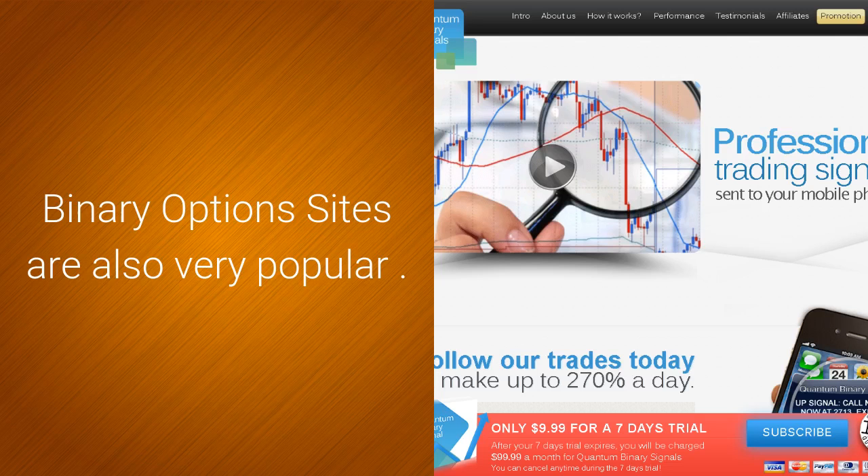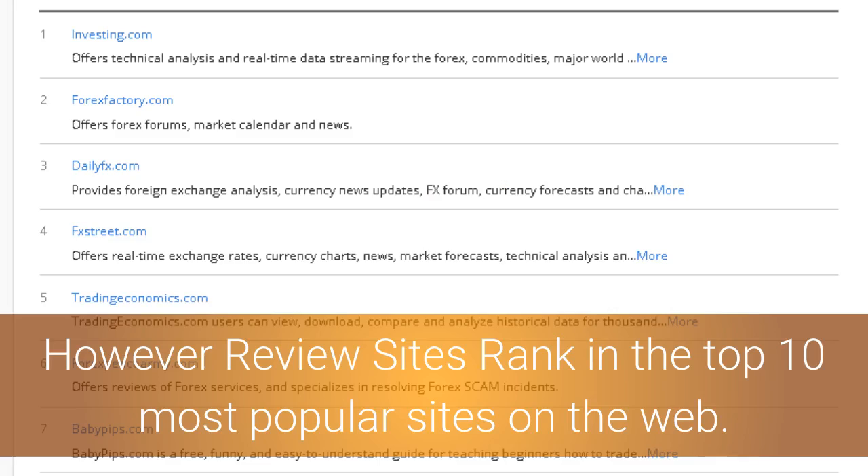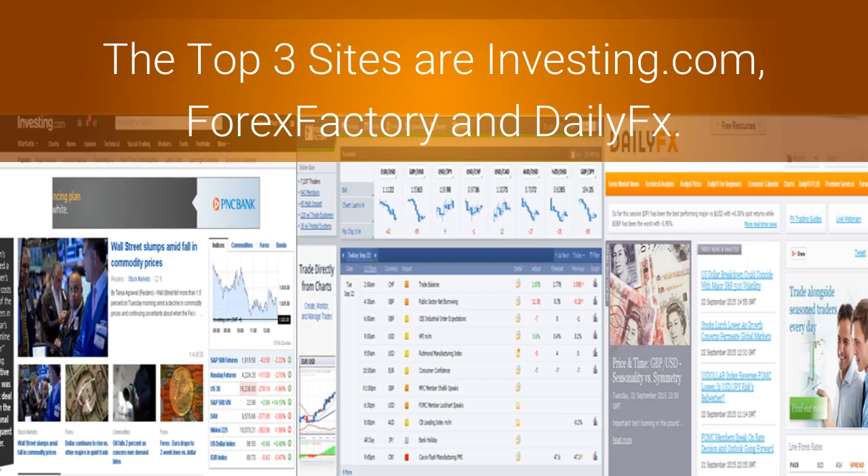Binary option sites are also very popular. However, review sites rank in the top 10 most popular sites on the web. The top 3 sites are Investing.com, Forex Factory and DailyFX.